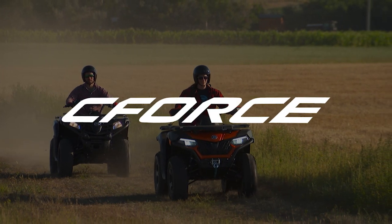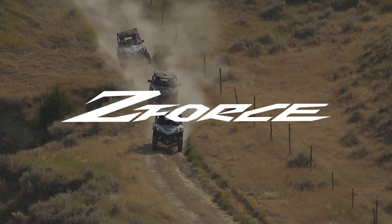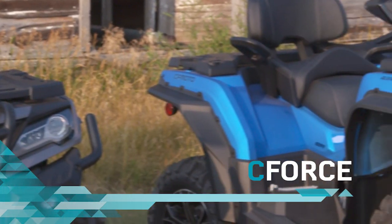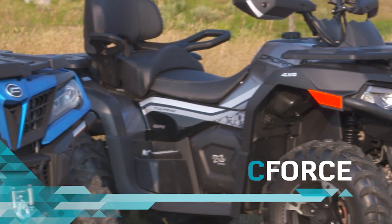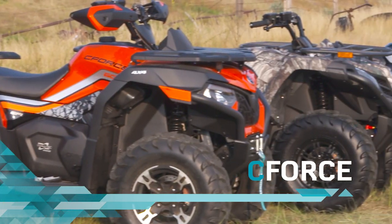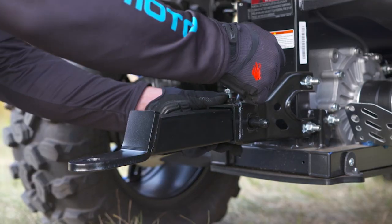C-Force ATVs, U-Force Utility side-by-sides, and Z-Force Performance side-by-sides. With six ATV models to choose from, the new C-Force lineup has a seat for every rider. Many of the goodies that riders pay extra for on competitive brands come standard on our C-Force machines, like automotive paint, a digital gauge, USB port, two-inch receiver, and a horn.